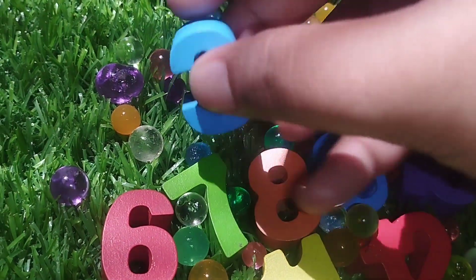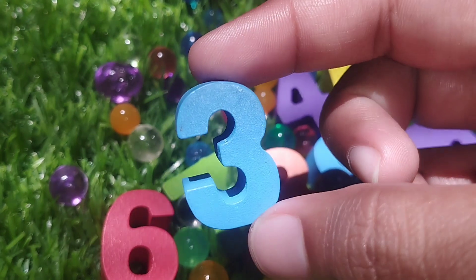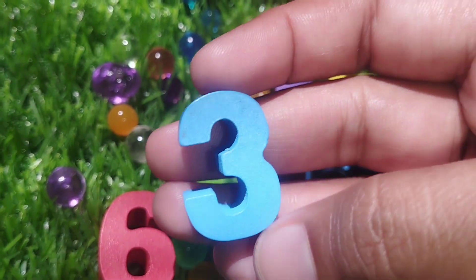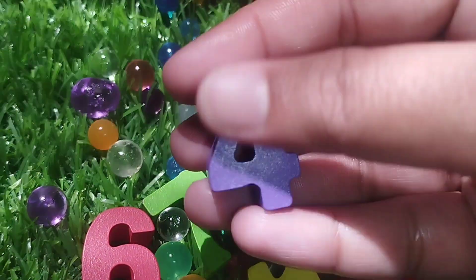The next number is number 3. This is number 3. Number 3.